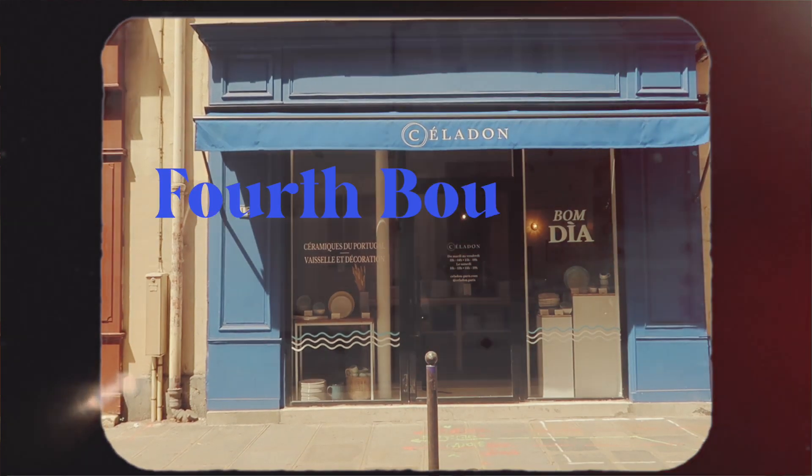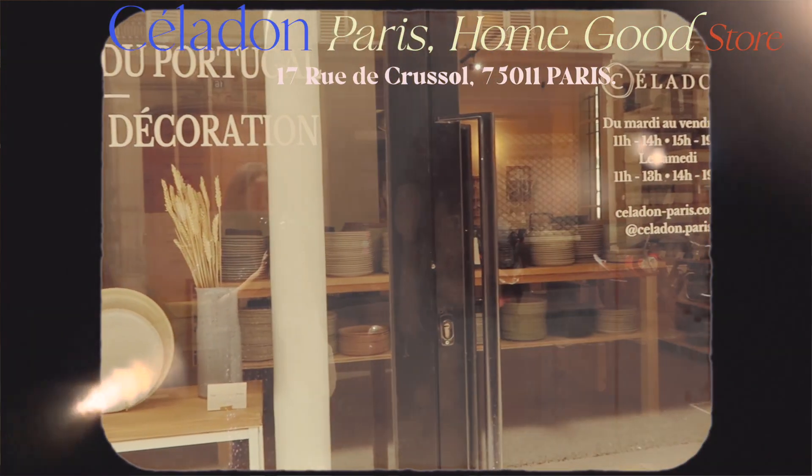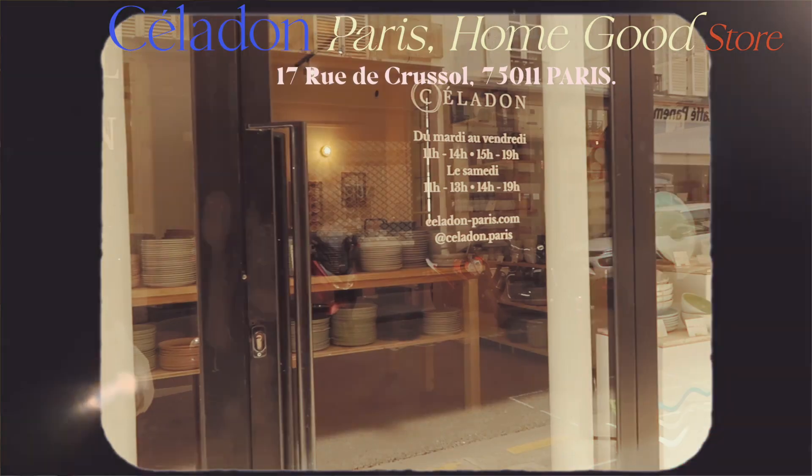The fourth boutique is a home goods store called Celadon, and it was closed when I got there, so I had to come back later.